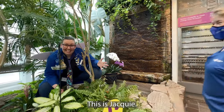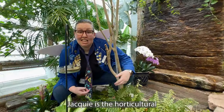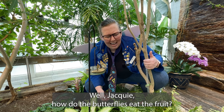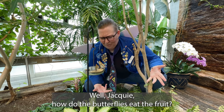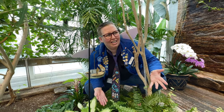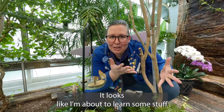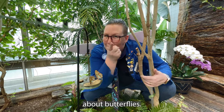This is Jackie. Jackie is the horticultural technician for the Science Center. Jackie, how do the butterflies eat the fruit? Great question. I have the perfect way to show you over here. It looks like I'm about to learn some stuff about butterflies.